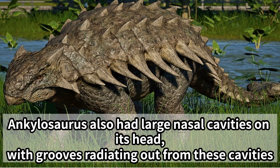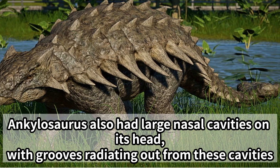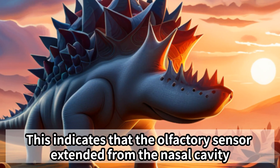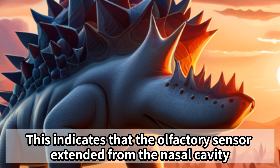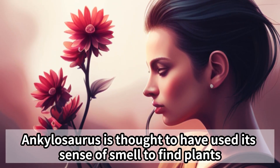Ankylosaurus also had large nasal cavities on its head, with grooves radiating out from these cavities. This indicates that the olfactory sensor extended from the nasal cavity, and Ankylosaurus is thought to have used its sense of smell to find plants.